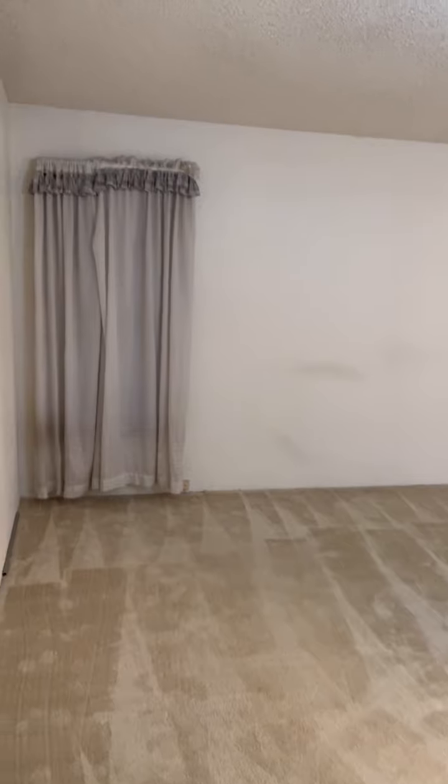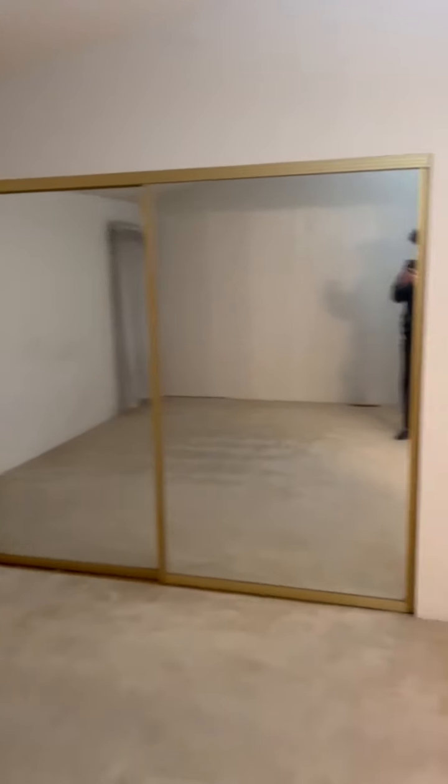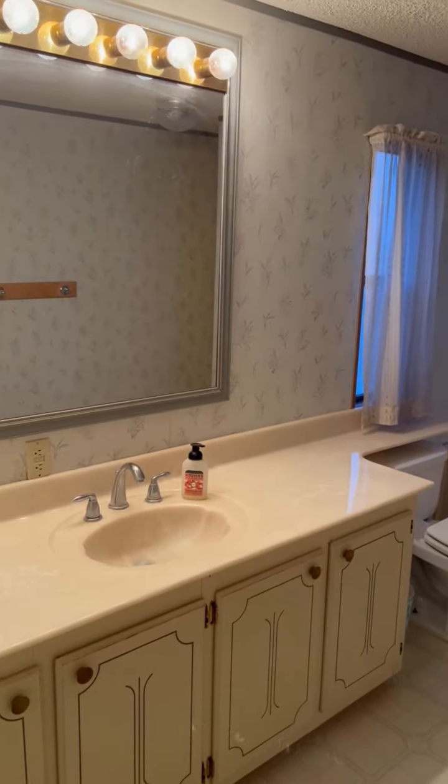Back in here, this is the master bedroom. Nice big mirrored closet doors, which is always nice. And then you've got a big spacious bathroom in here.